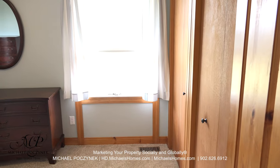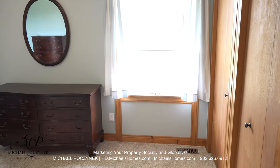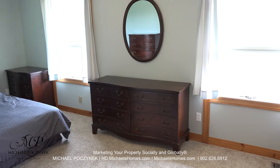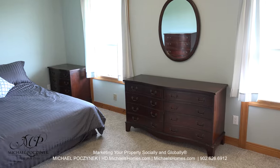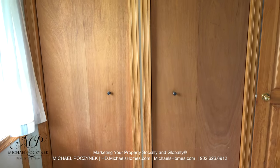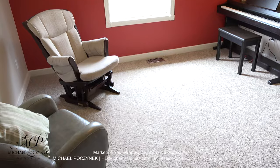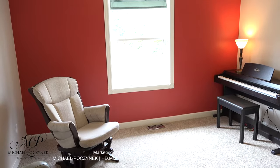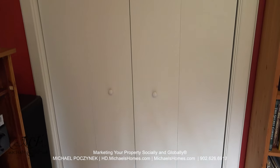Across the hallway is the very large master bedroom, which could potentially be converted into two bedrooms. It features two double closets. Down the hallway and to the left, we have this very large bedroom at the back of the house, which comes complete with a large closet.